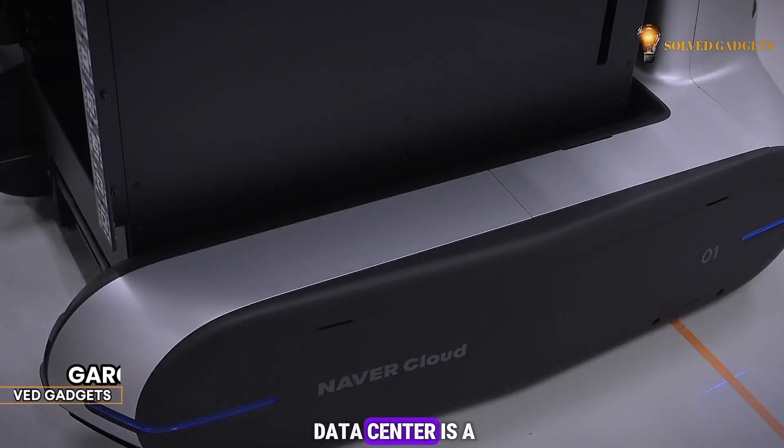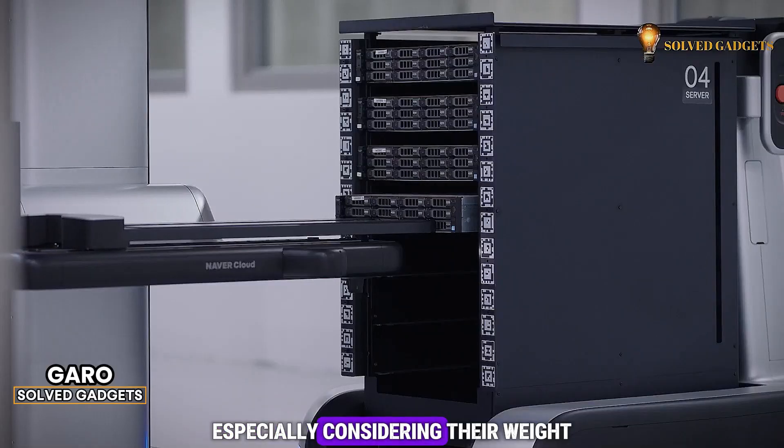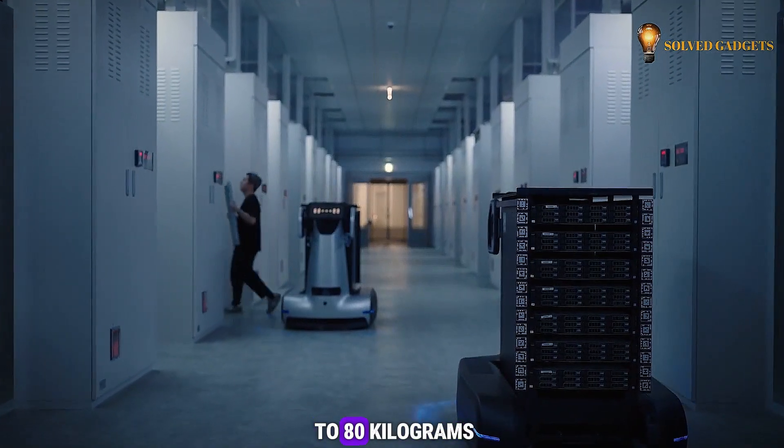Moving servers within a data center is a frequent task, yet it poses challenges, especially considering their weight, which can reach up to 80 kilograms.